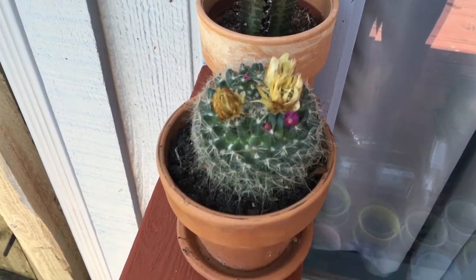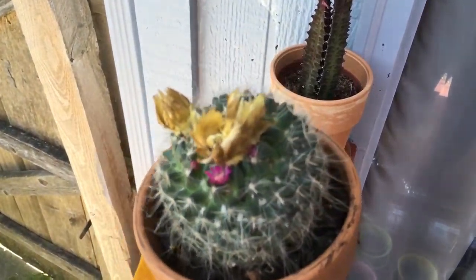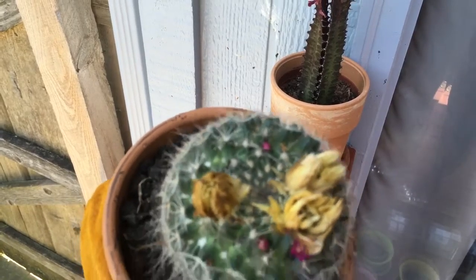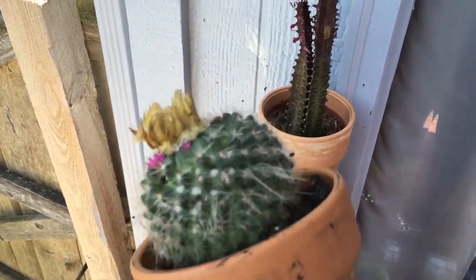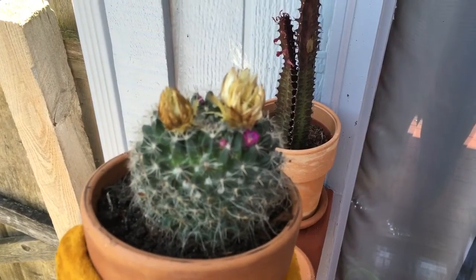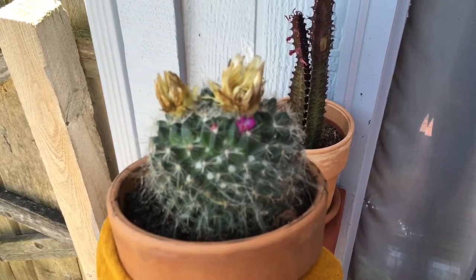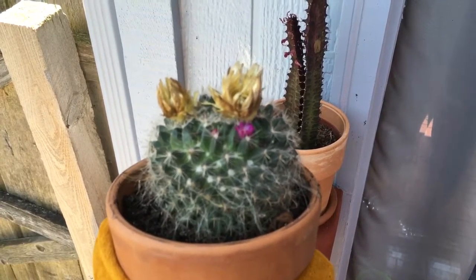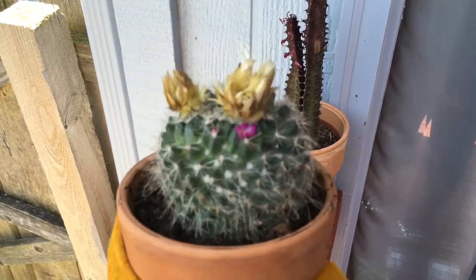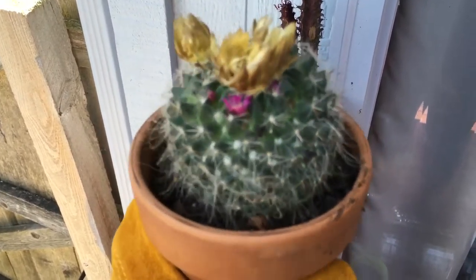Hey guys, it's a lovely morning because my barrel cactus is about to bloom. If you look really close you can see those little flowers in there. Sometimes at major home improvement stores they sell these cactuses and they actually put glue to glue flowers on top of them, which is actually pretty stupid.